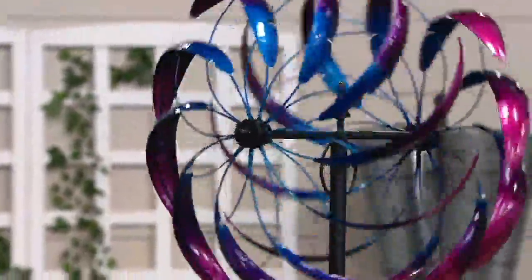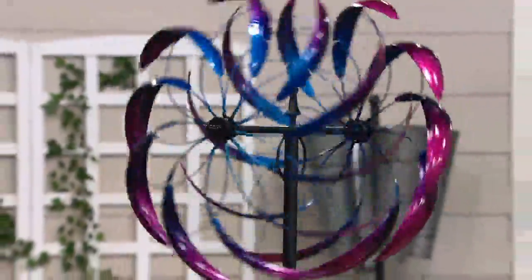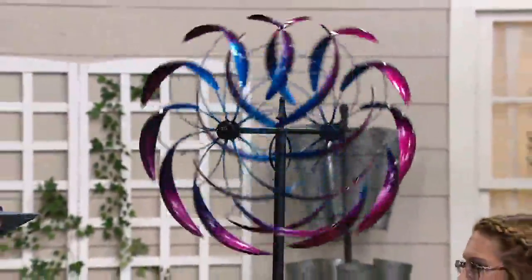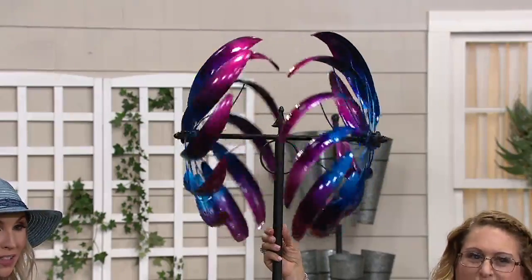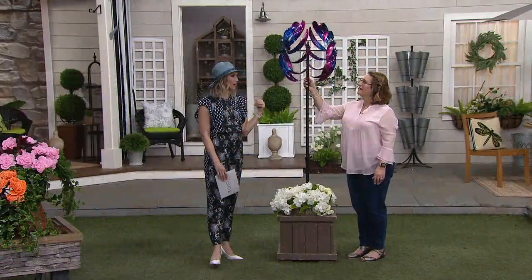I love that you said you like to look out at your wind spinner to see what the weather is doing — it's a really nice way to gauge it. Maybe it's not a skirt day, or maybe you don't want to go outside and do yard work because it looks pretty windy out there.